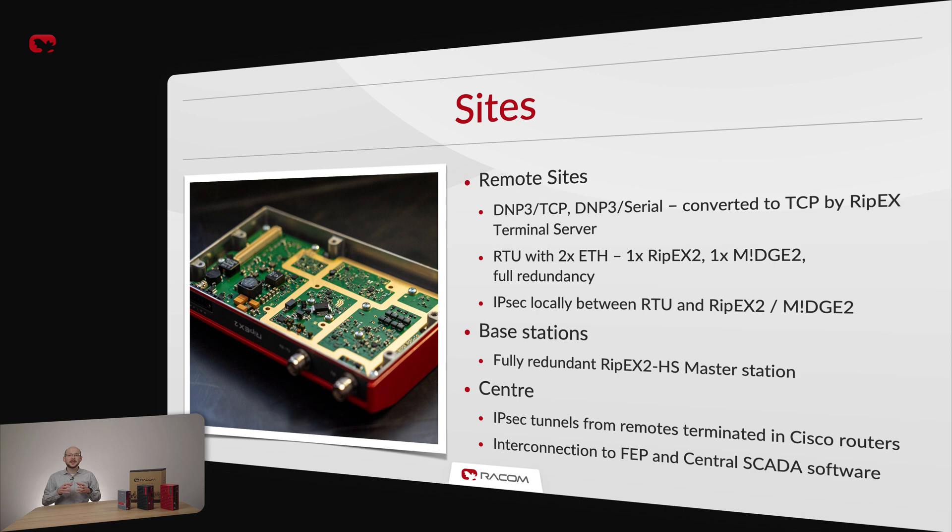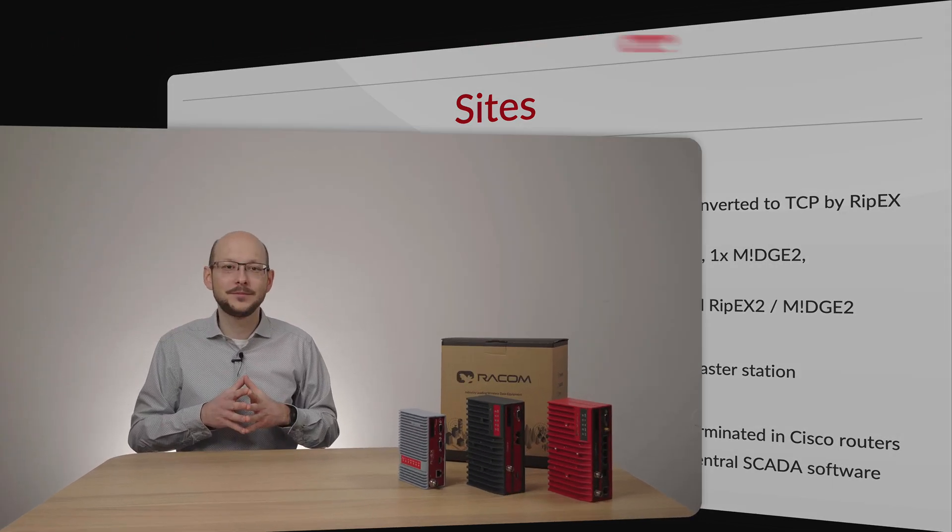RIP-X2 is used as a primary channel in places where fiber or SHDSL are not available. MITCH with two SIM cards is used as a backup channel on all sites. A solid network has been created, meeting and exceeding the highest possible requirements for reliability, security and speed. Since the network is fully TCP/IP, base-driven protocol is used on the radio channel. In order to provide maximum security, IPsec and AES are both used wherever possible, radio channel included. Since there are still legacy serial RTUs in the network, RIP-X's built-in terminal server converting DNP3 serial to DNP3 TCP is particularly useful. All base stations are equipped with RIP-X2 HS fully redundant master station, ensuring outage in any area is almost impossible.